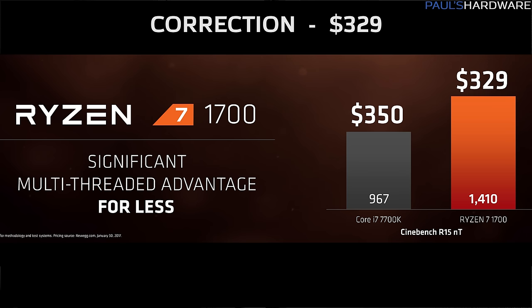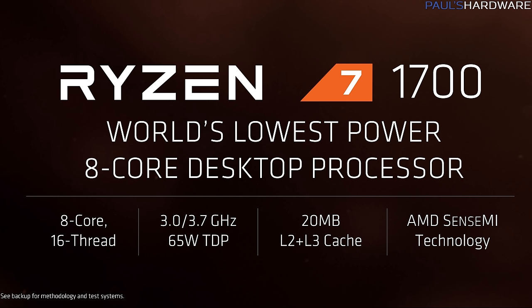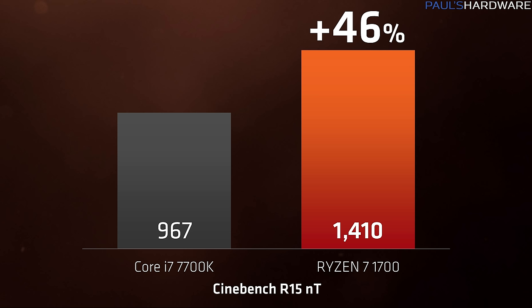The final chip confirmed today — and the one I think is going to be most interesting — is the Ryzen 7 1700 at $325. It has a 3.0 GHz base clock, 3.7 GHz boost clock, 65 watt TDP, so it shouldn't run as hot as the 1700X or 1800X, and 20 MB of L2 and L3 cache. In AMD's tests it beats the 4-core 7700K by about 46% in Cinebench R15, and the 7700K currently costs a bit more than $325.